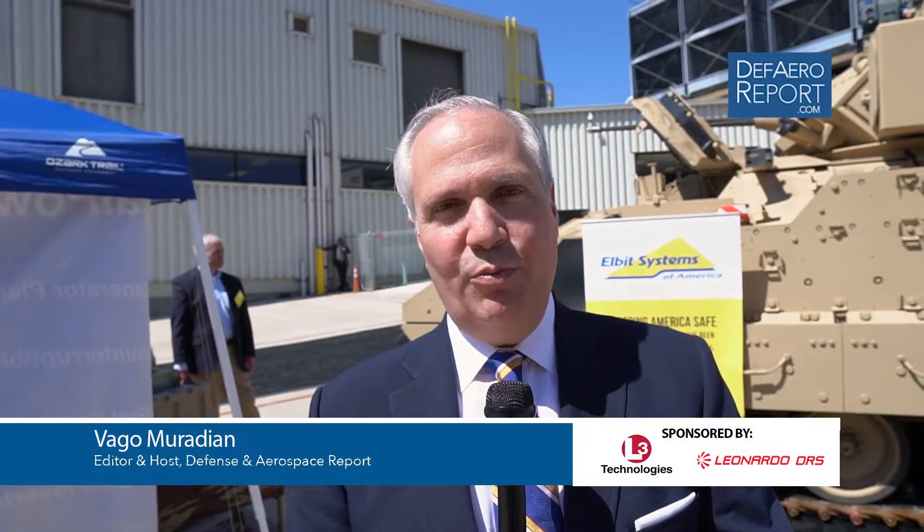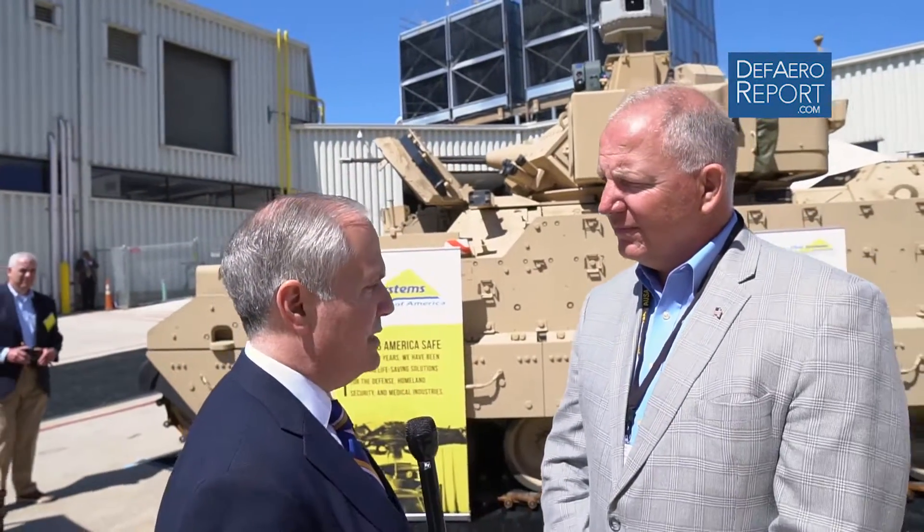Welcome to the Defense and Aerospace Report. I'm Vago Muradian here in sunny Huntsville, Alabama for the Association of the United States Army's annual Global Force Symposium, the number one winter meeting of U.S. Army leaders from around the world to meet with industry thought leaders, media, and more to talk about the services' strategy, budgets, and technology. Our coverage here is sponsored by L3 Technologies and Leonardo DRS. We're out here in the outside exhibition area to talk to Tom Carlisle, retired United States Army Lieutenant Colonel and senior business development director on the Army team at Elbit Systems of America.